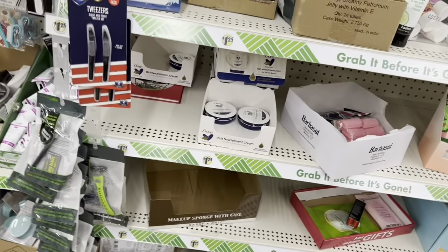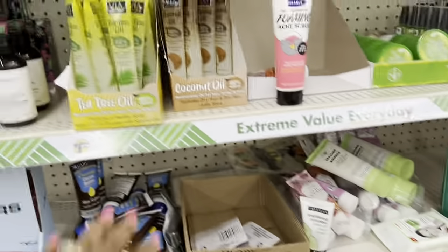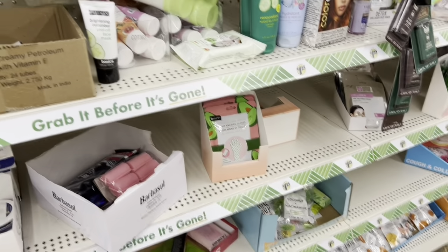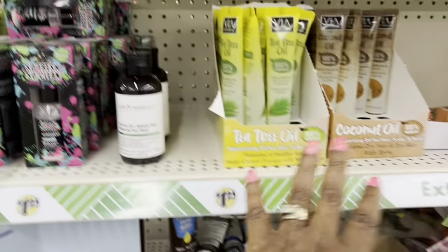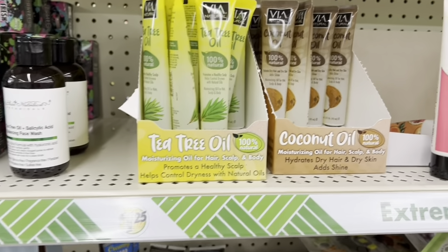Hey guys, so I'm at Dollar Tree. I came to look for the viral dumplings that they have. I did a video the other day, so my son wanted more.